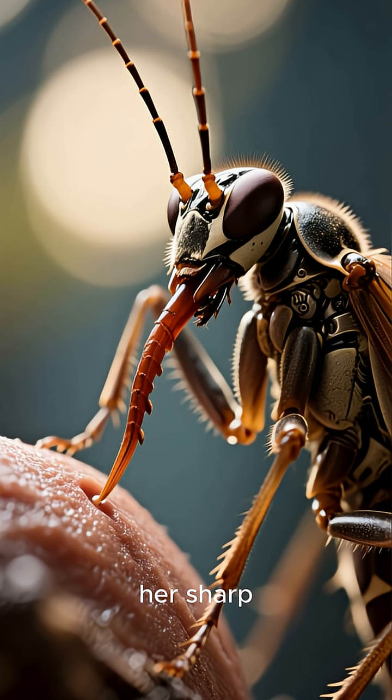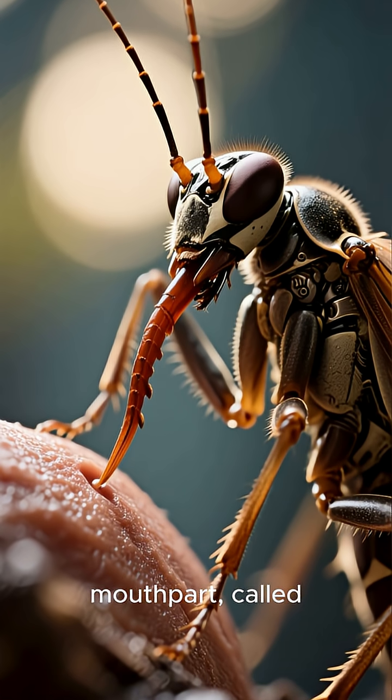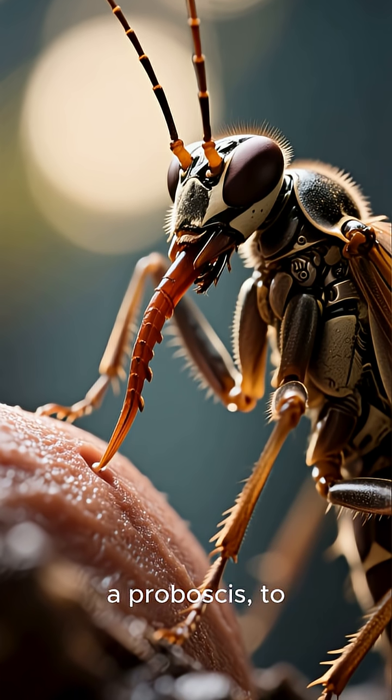First, she uses her sharp, needle-like mouthpart, called a proboscis, to draw blood.